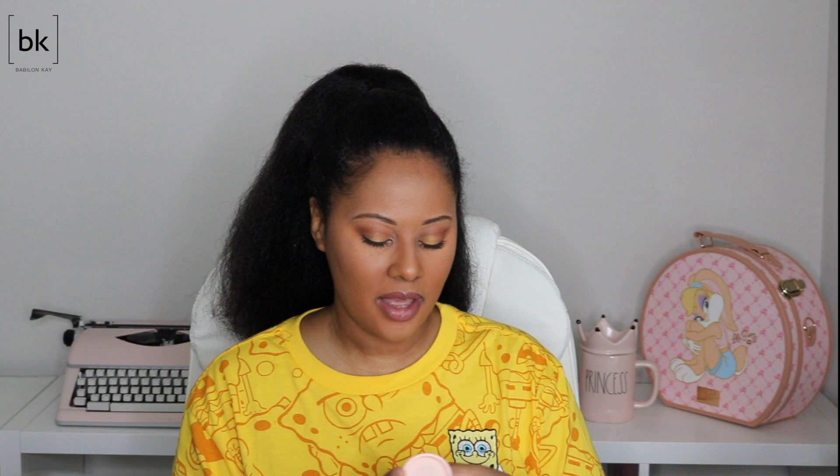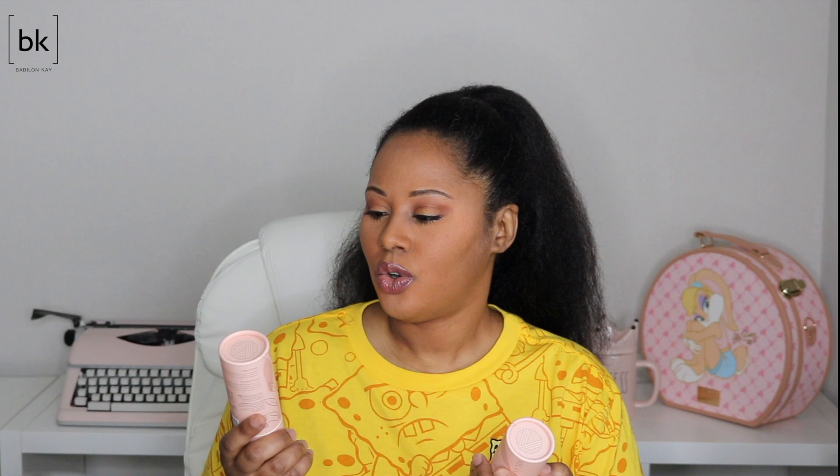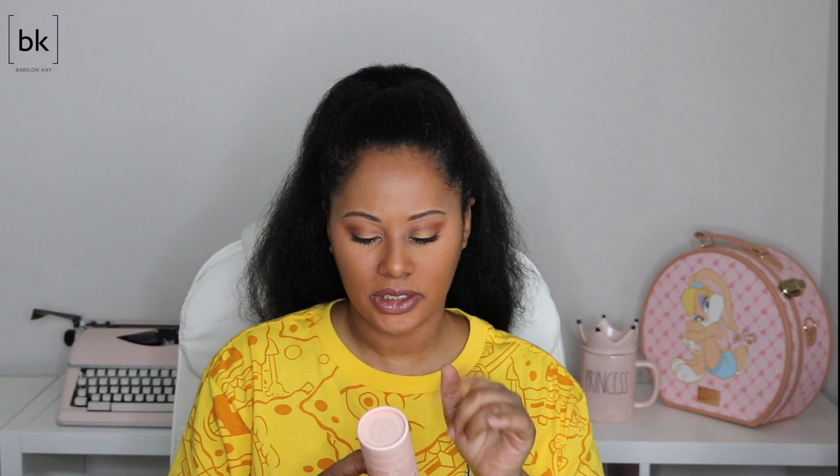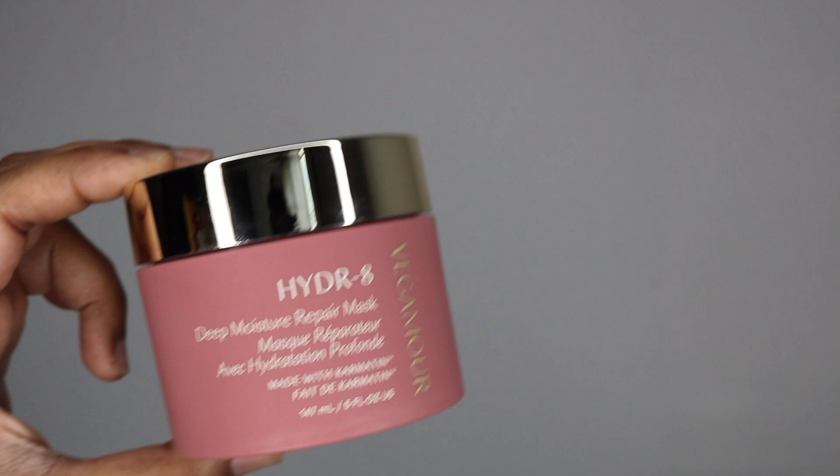Vegamore sent me a few products — they sent their Grow Ageless anti-gray hair serum, three bottles of it. This serum is supposed to stop your hair from going gray or reverse gray hair to a darker color. I'm really curious to see how this works. They also sent their Hydro A deep moisture repair mask.